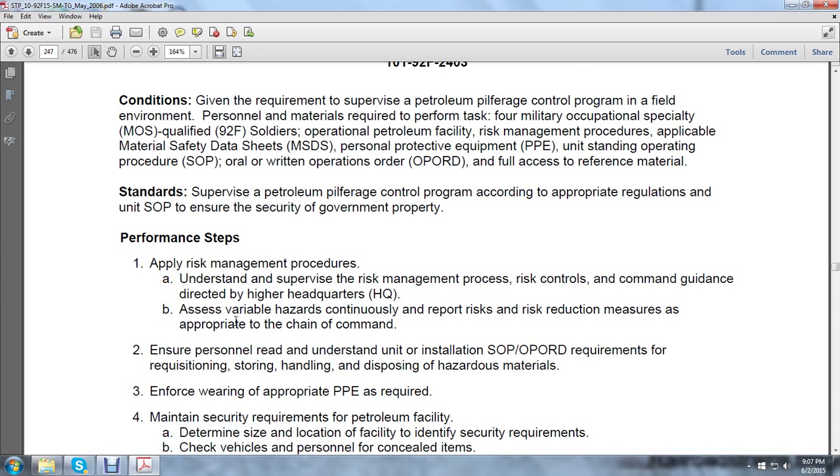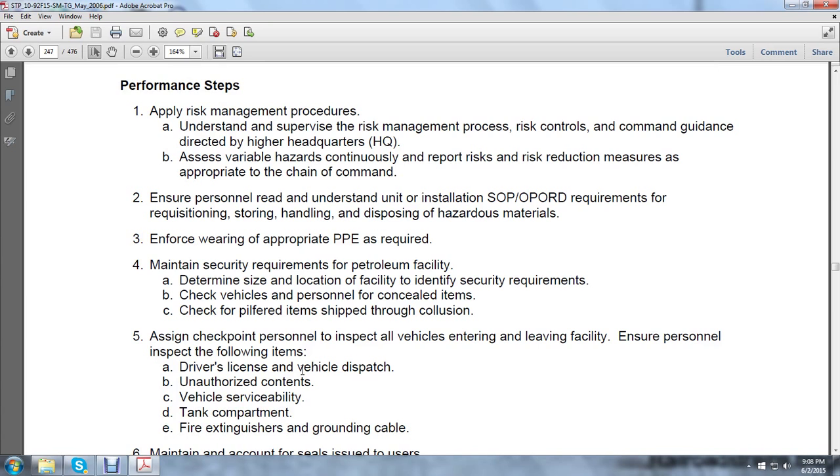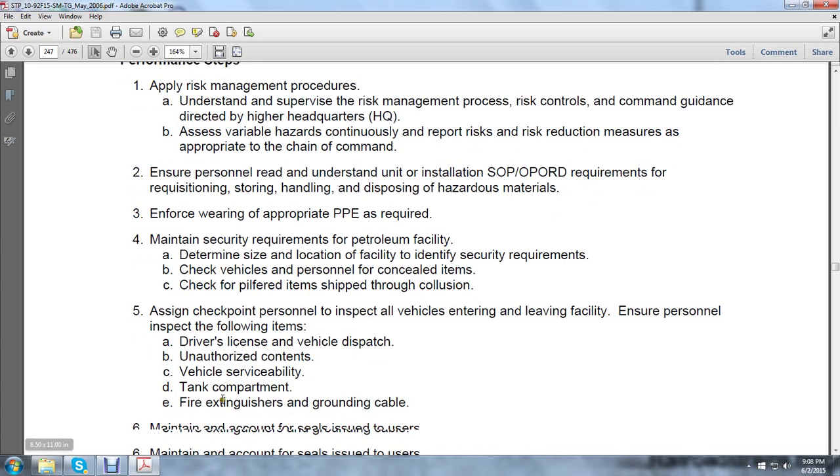Apply risk management — understand and supervise the risk management process, risk controls, command guidance directed by headquarters, access variable hazards, continuous report risk, and risk reduction measures appropriate to the chain of command. Ensure personnel read and understand the unit/installation standard operation procedures and operation orders required for requisition, storing, handling, and disposing of hazardous material. Enforce wearing of appropriate personal protective equipment as required. Maintain security requirements for the patrolling facility. Determine the size and location of the facility. Identify security requirements. Correct vehicles and personnel to conceal items. Check pilfered items shipped through the facility. Assign checkpoints to inspect all vehicles entering and leaving. Ensure personnel inspect: driver's license, vehicle dispatch, unauthorized contents, vehicle serviceability, tank compartment, fire extinguisher, and ground cable.